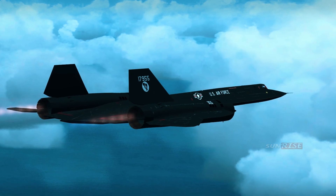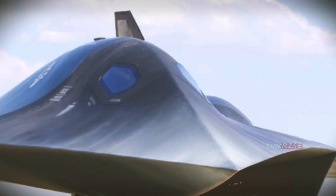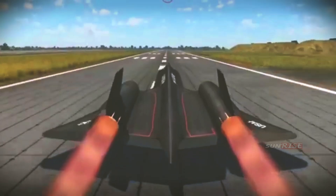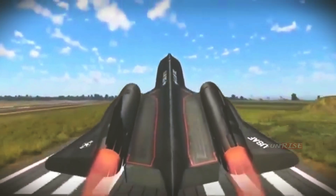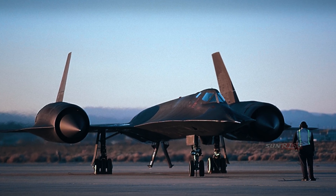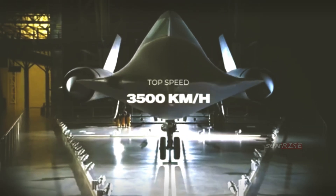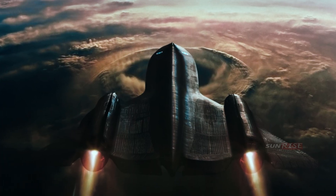The A-12 soon evolved into a variant designed as an interceptor — a type of fighter, and not effectively a reconnaissance aircraft. This meant adding air-to-air missiles and a second cockpit, in order for the flight crew to operate the radar equipment needed. This new aircraft, which looked identical to the A-12 except for its nose, was called the YF-12.